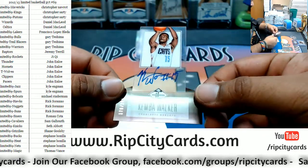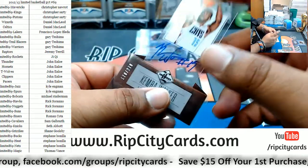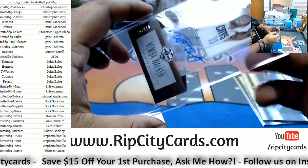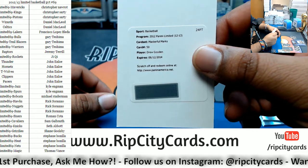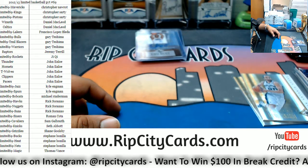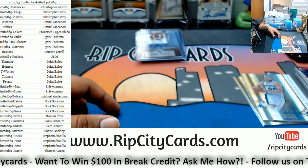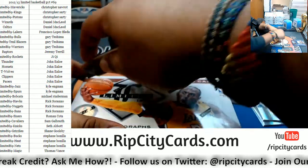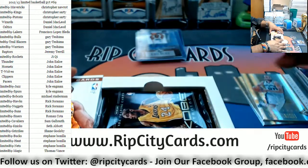Ooh, a rookie autograph for the Bobcats: Kemba Walker to 278 — that's a nice hit right there for the Bobcats. And a Drew Gooden masterful mark redemption — I think he was a Cavalier back then, I gotta look at the checklist. The Bobcats are the Charlotte Bobcats — before they went over to the Charlotte Hornets. But as you can see I do have the Bobcats up there going to Michael R. Let me pull this checklist up real quick.